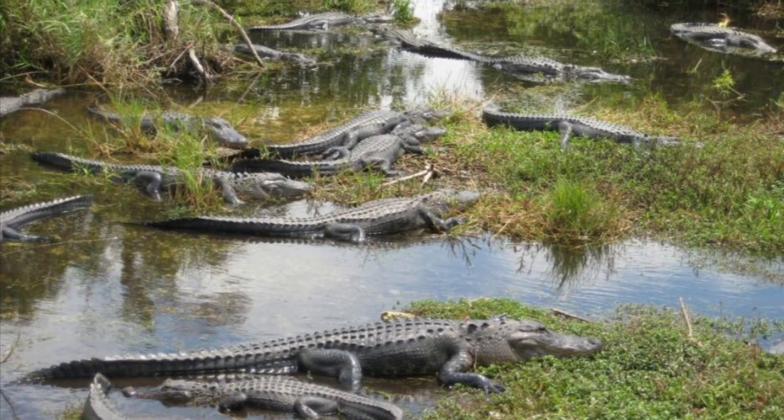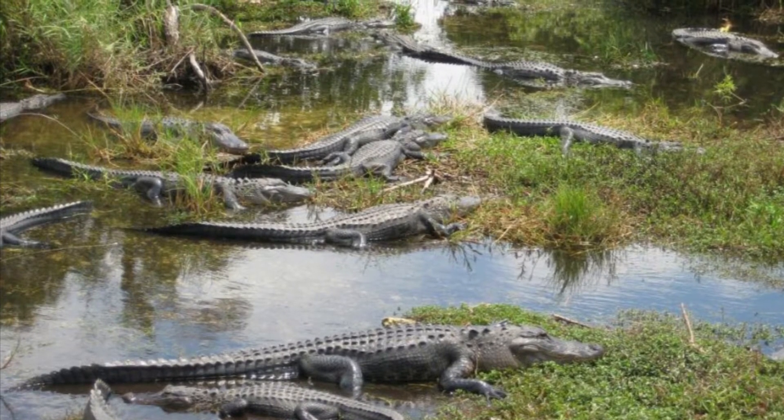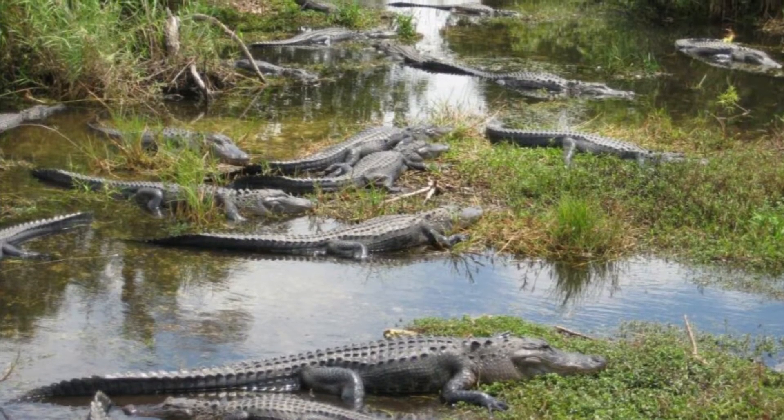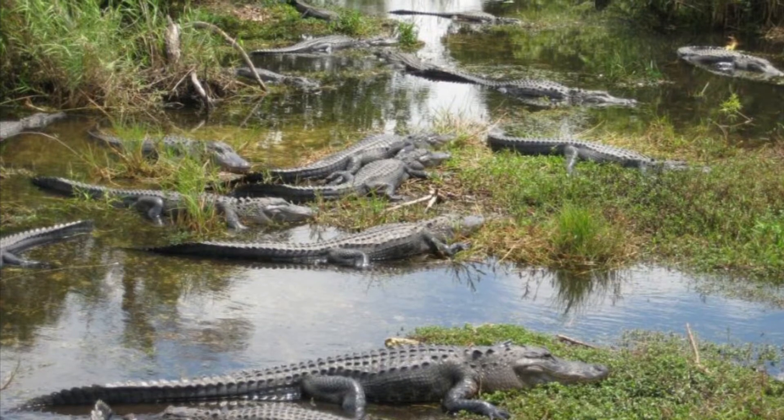Some birds are the Wood Stork, Great Blue Heron, Roseate Spoonbill, and many more.